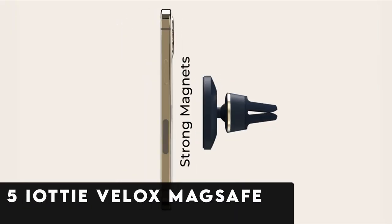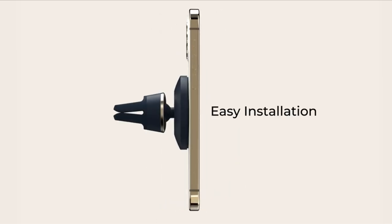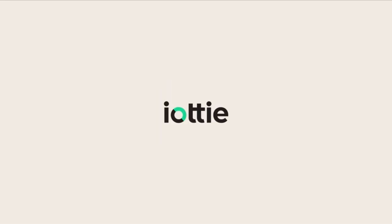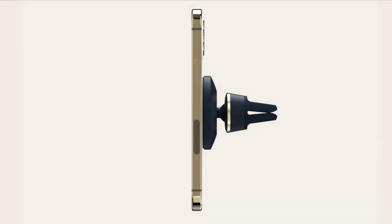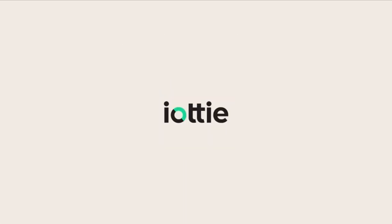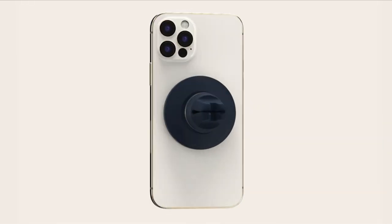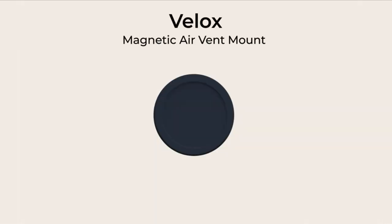At number 5 is IOTI V-LOX MAG SAFE. The IOTI V-LOX MAG SAFE compatible air vent car phone holder epitomizes innovation, seamlessly merging secure functionality with a stylish design. Specifically crafted to align with the requirements of MAG SAFE technology, this car phone holder guarantees a dependable and hassle-free driving encounter for Samsung Galaxy S24 Ultra owners. With its sleek construction and advanced features, the IOTI V-LOX MAG SAFE offers not only a secure grip for your device but also ensures effortless compatibility, making it an ideal companion for your daily commute or road trips.